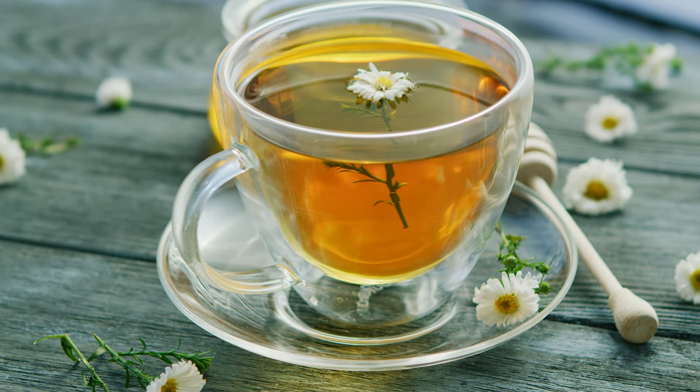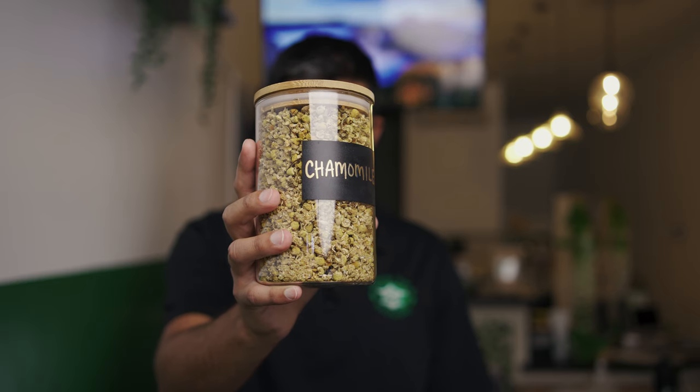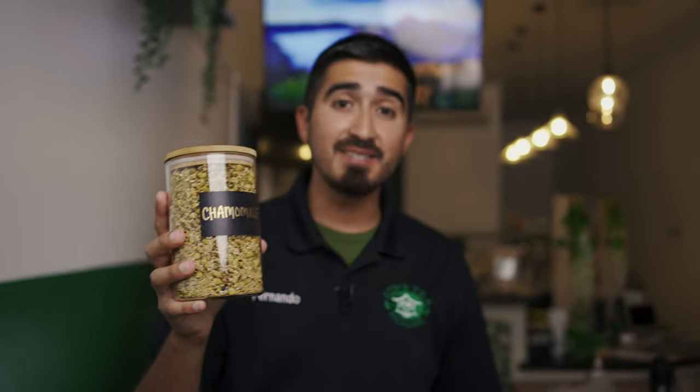That being said, there are many medicines that are time tested. One of them is chamomile. Chamomile tea — its botanical name is Matricaria recutita — has been used for thousands of years and is used all throughout North and South America.